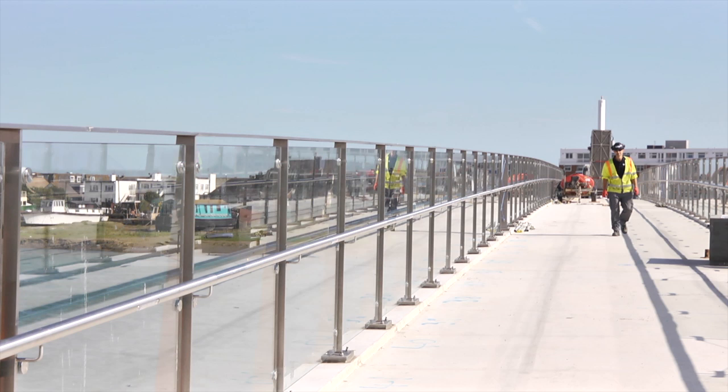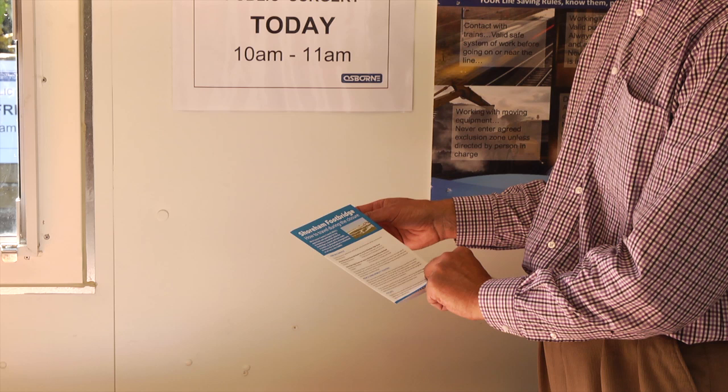Right from the start, the job involved the community in actually designing the bridge. The fact that we've got high-level glass to try and keep the wind off the public as they cross the bridge — and the full visibility of that — came out of the consultation at the start.